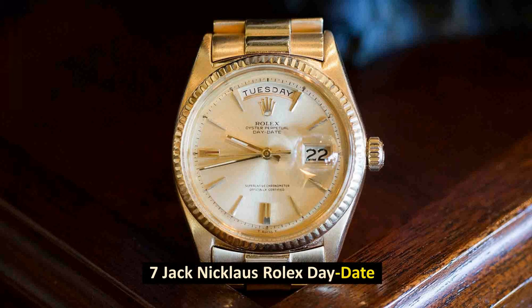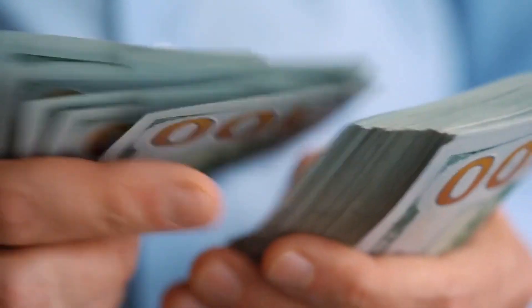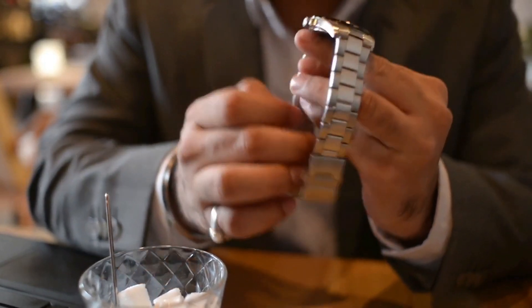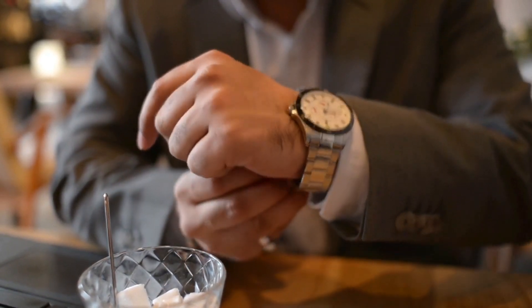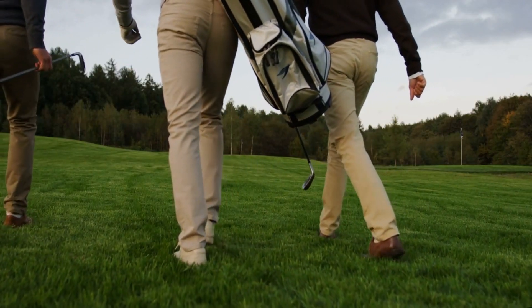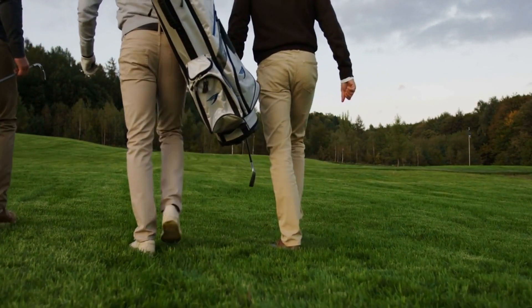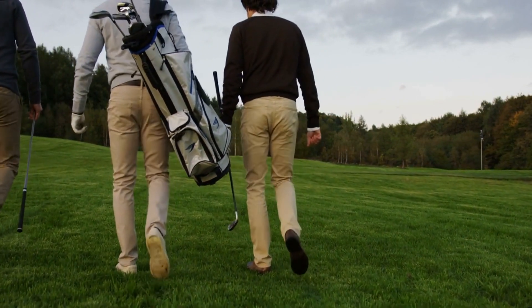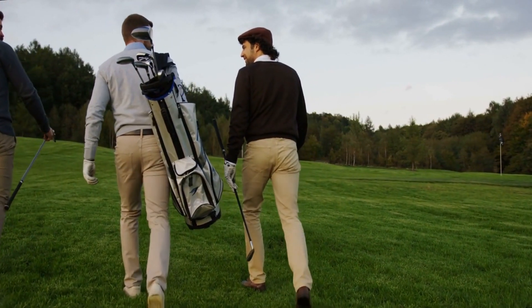Number 7: Jack Nicklaus Rolex Day-Date. Sold for $1.22 million in December 2019. In 1967, Rolex presented golfer Jack Nicklaus with an 18-karat gold Rolex, and since then he has had an incredible amount of success wearing it. Since it was given to him as a gift, he has proudly worn it pretty much every day, and it has accompanied him on 12 out of his 18 major professional championship titles, such as the US Masters, PGA Championships, and the Open Championships, as well as various other events throughout his career spanning five decades.